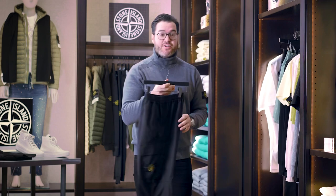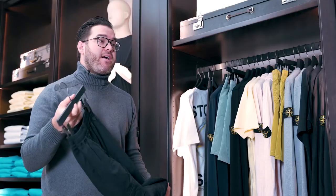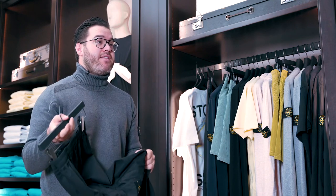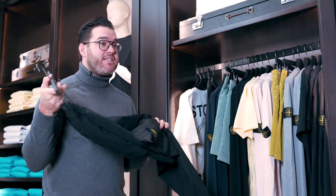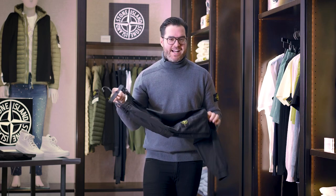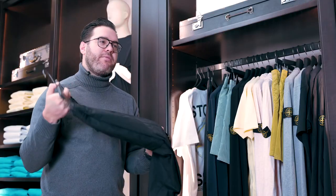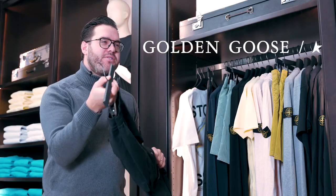Next is this drawstring cargo from Stone Island. Very comfortable, easy to wear. It's a little lighter in weight than the previous seasons, which is why this is spring 2021. It has a really cool kind of eighties vibe — a little oversized, but still cinched at the bottom. Very comfortable to wear with sneakers, Converse, Golden Goose, all the above.